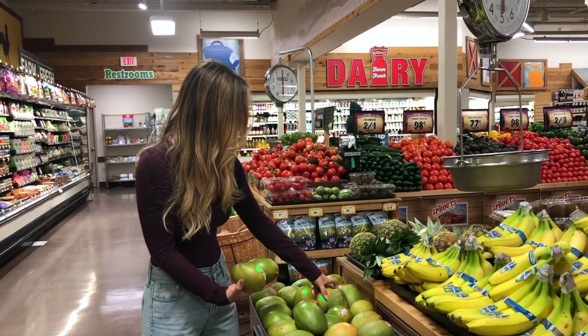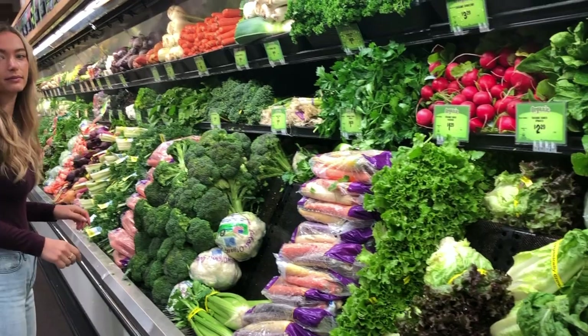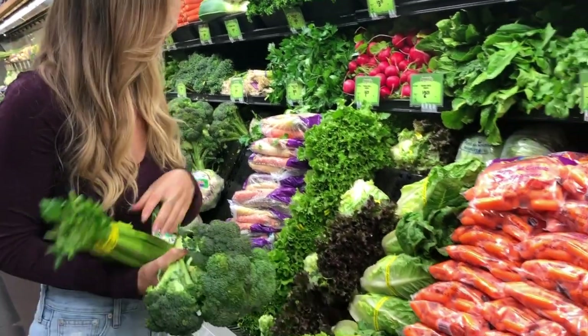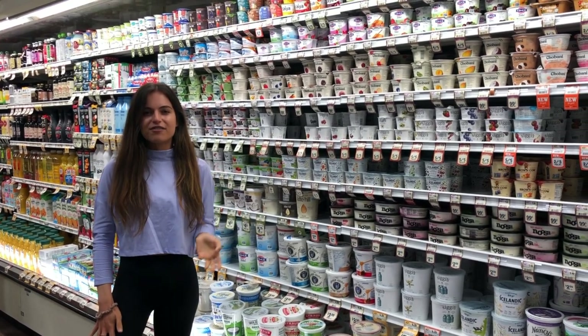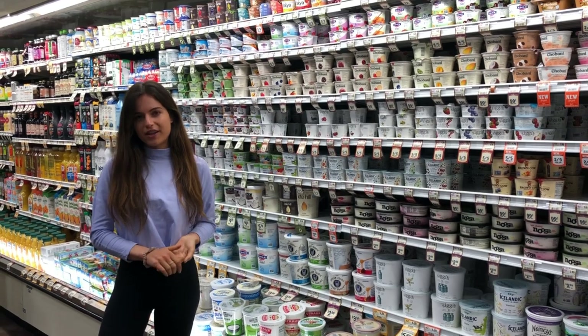She's feeling them to make sure they're a little bit soft but not mushy. Now we're going to the dairy — dairy-free section! You guys know that we love Koyo yogurt because they don't add any sugar, and it's a coconut yogurt that tastes amazing.